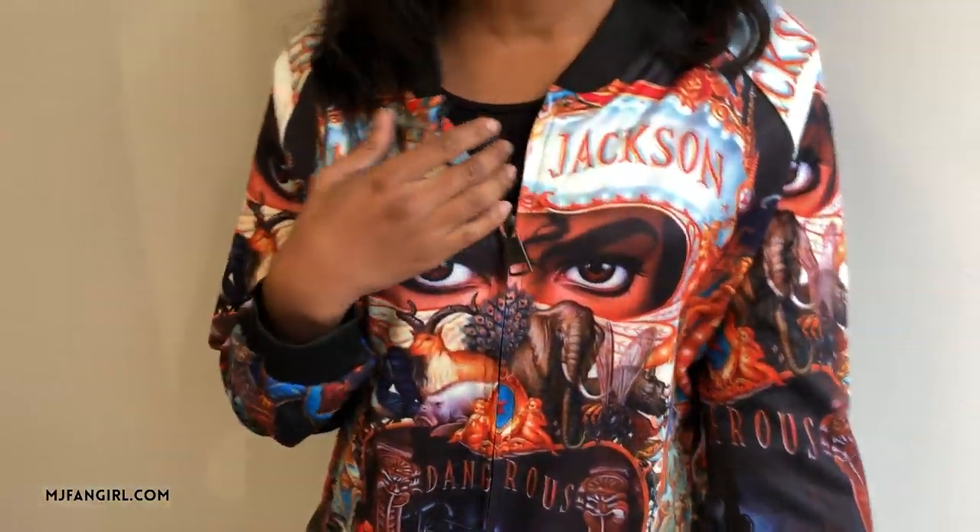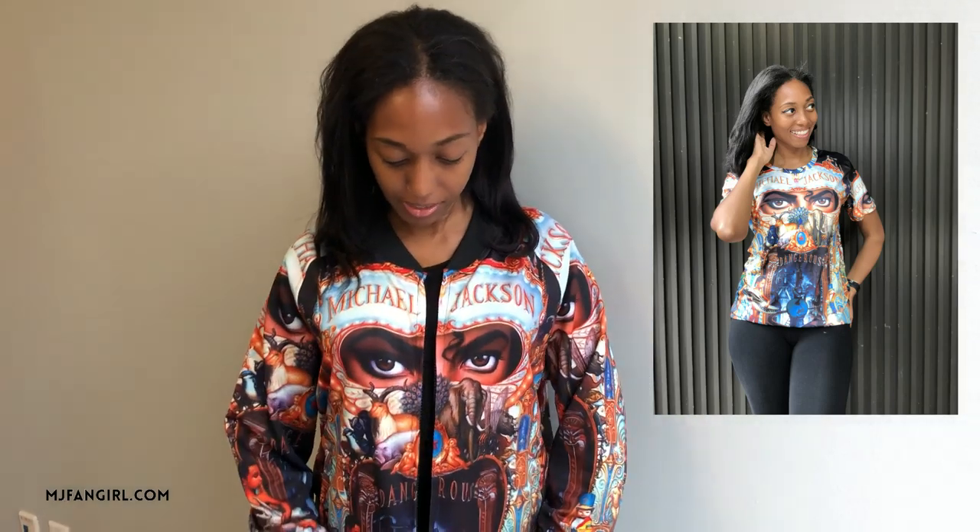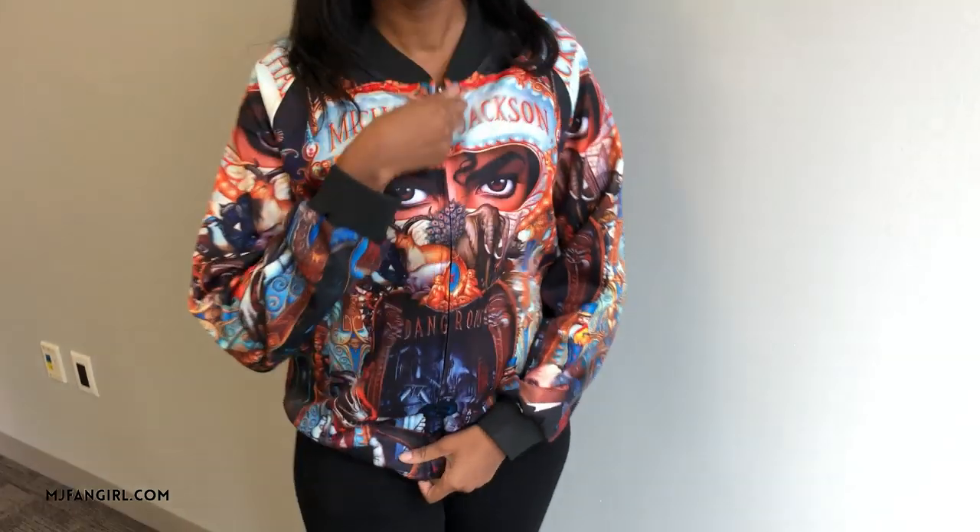It's fully printed with Michael Jackson's Dangerous album cover on the front and the back. You can see the detail all the way through the sleeves, through the chest, and surprise — you've also got party in the back. It's an all-around print, which I really love. If you guys remember, I had the other shirt that was similar to this, and now this is the matching jacket with a full zip.